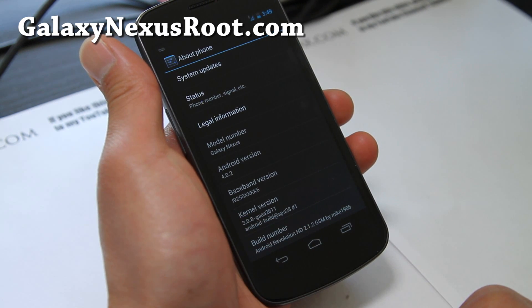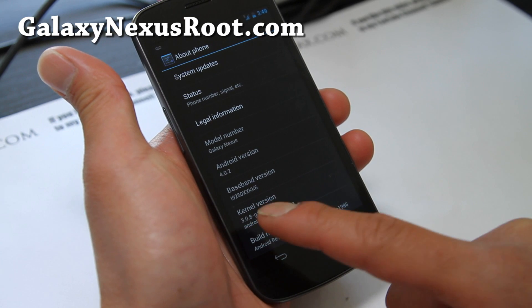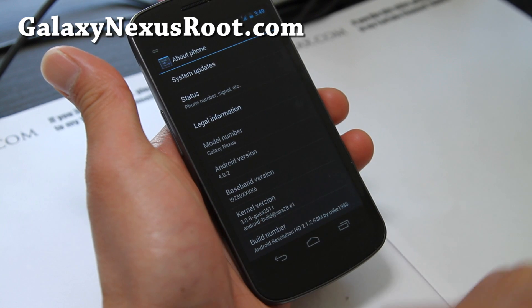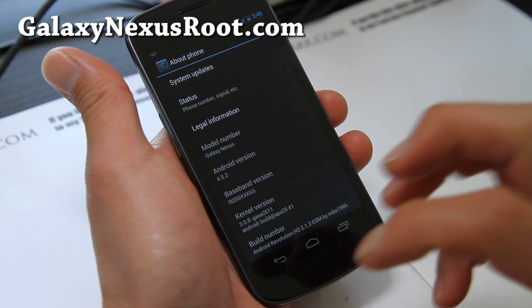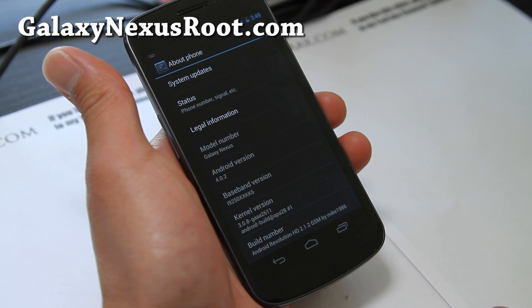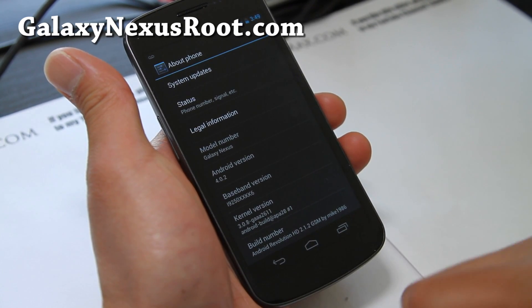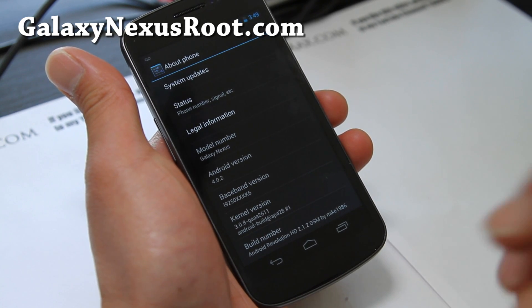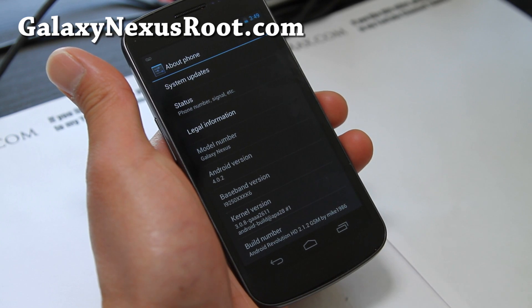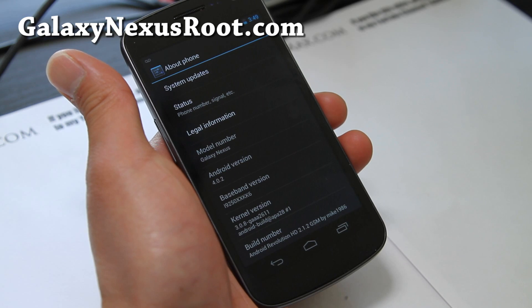It says 9250XXKK6. Right after 9250, after the first 5 letters, if it says XX that means you have the European modem. If it says UG, that means you have the North American modem. You can use both — they'll work. You can use a North American modem in Europe and a European modem in North America.